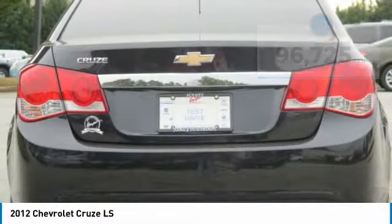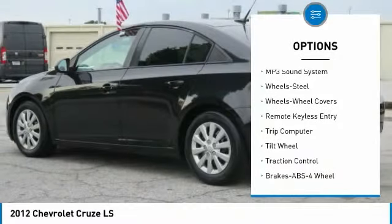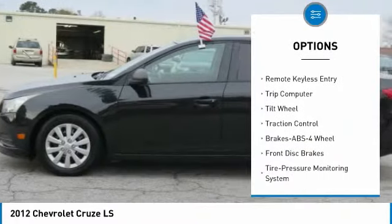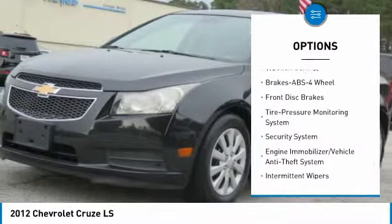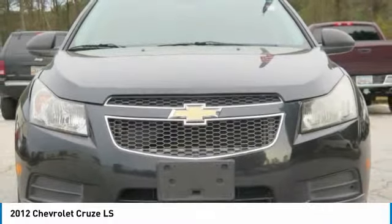Here are some of this vehicle's great options: anti-lock braking system, traction control, air conditioning, power steering, AM-FM stereo radio, rear defrost, FWD, bucket seats, trip computer, and security system.